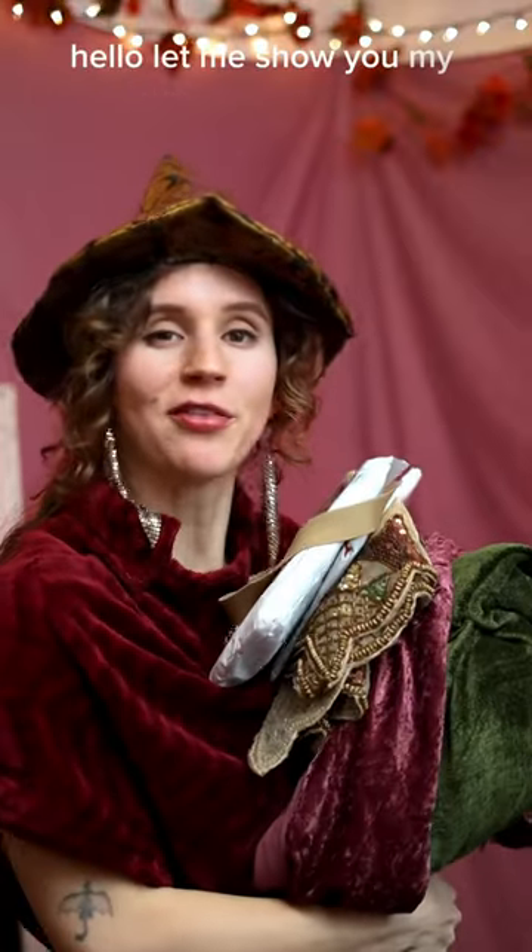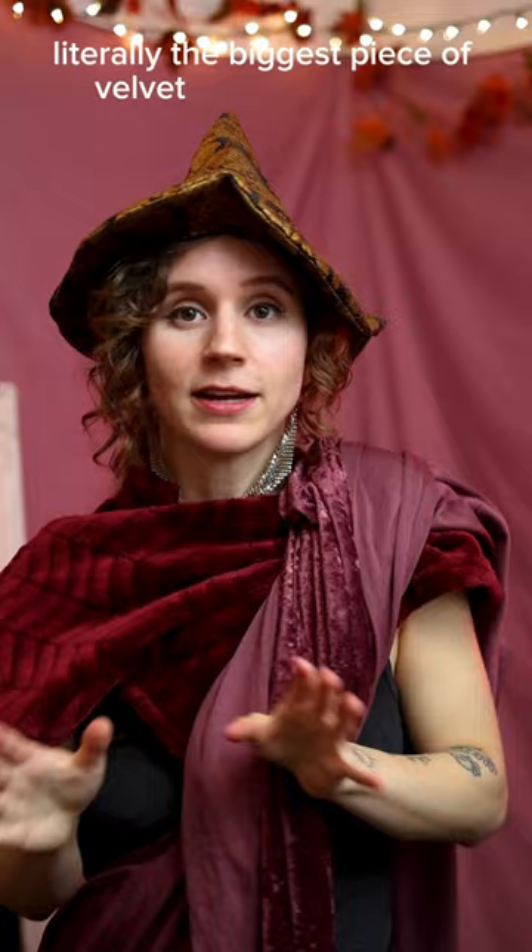Hello, let me show you my thrift haul treasures. My budget was $30. All of this velvet — literally the biggest piece of velvet I have found yet for under $10, and it matches my curtain.